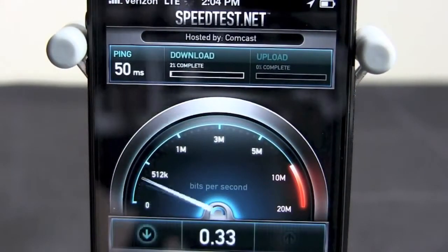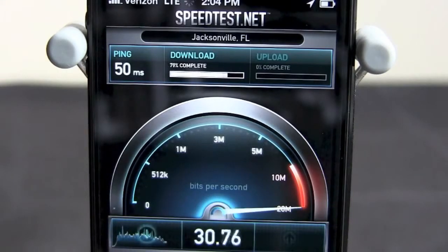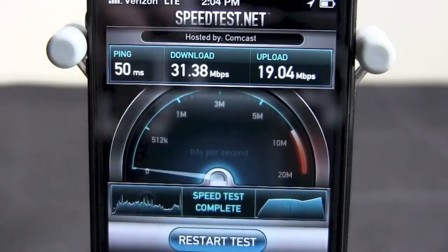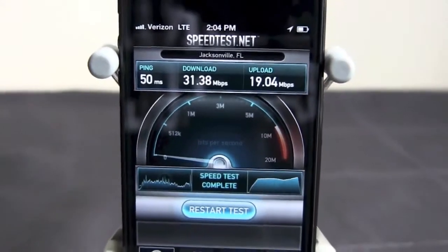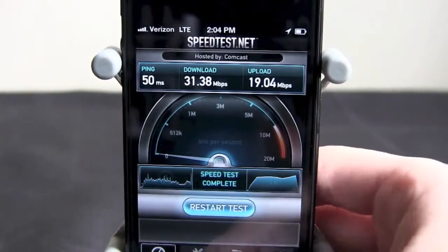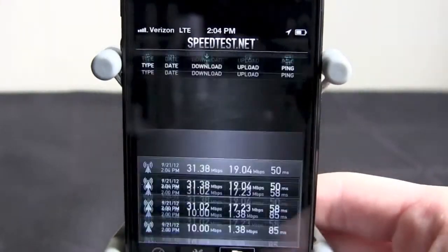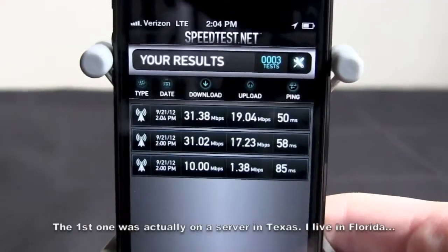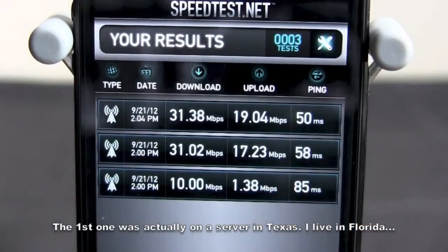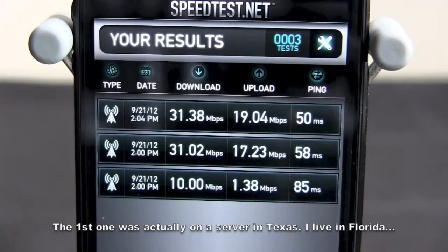We have 50 ping, and our download is around 30 — 31.38 — and the upload is 19.04. That is 20 times faster than the internet I have at home, so that's ridiculous. You can see the results. I got some earlier results right there as well — this was just a couple minutes ago when I was moving around trying to find a good spot. As you can see, it's usually around 31 down and 17 to 19 up.